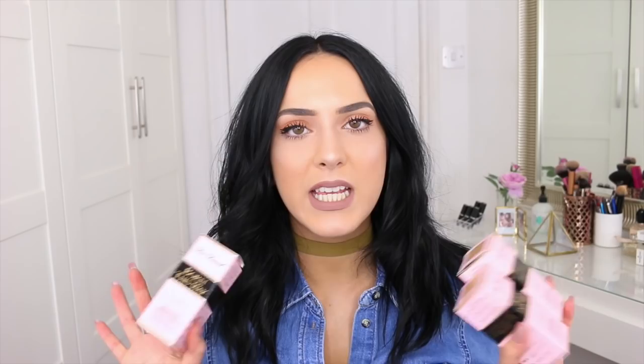The foundation is the Too Faced Born This Way Foundation, Oil-Free Undetectable Medium to Full Coverage Foundation. If you have normal skin and you're not oily, this is like your amazing foundation holy grail. It has the possibility to be that if you like a really flawless but still a bit dewy kind of looking foundation. It's just amazing. I'll show you one of the bottles — this is in Light Beige. I'll list all the colors down below, and I love the packaging. Although it is glass, it's a bit more fiddly to travel with.